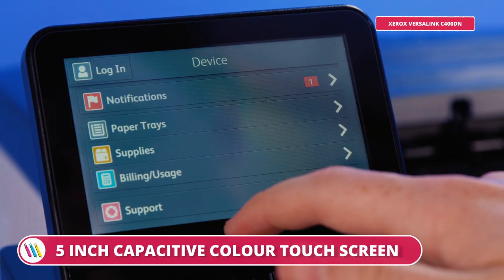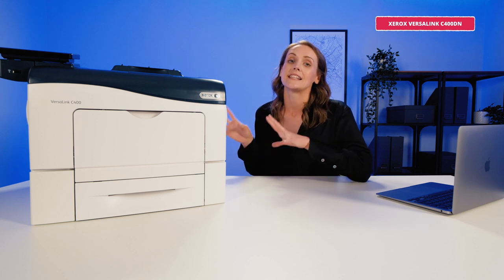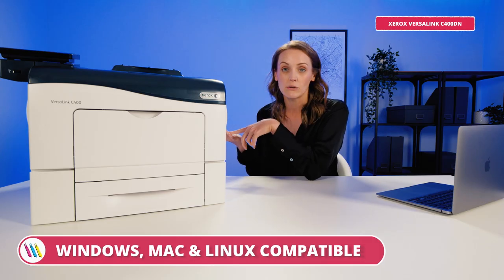We have another lovely touchscreen, slightly larger at five inches — it feels more like a mobile phone. It responds to tap, swipe and pinch motions; it's really intuitive. In terms of connectivity and compatibility it's the same as the Kyocera — we've got USB and network options and it also works with Windows, Mac and Linux.